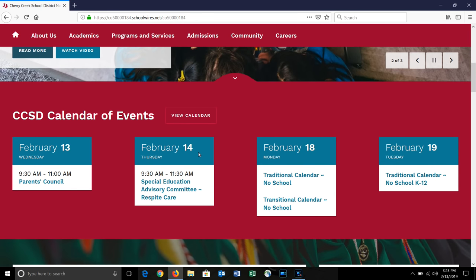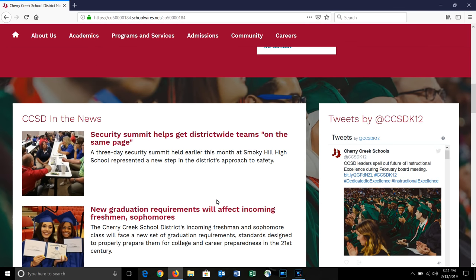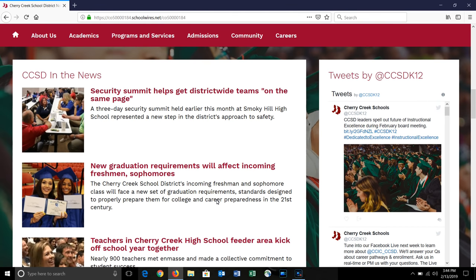On our homepage, we try to highlight some important things that are coming up, such as our CCSD calendar of events. We also have CCSD in the news for stories about amazing things that are taking place in our school district.